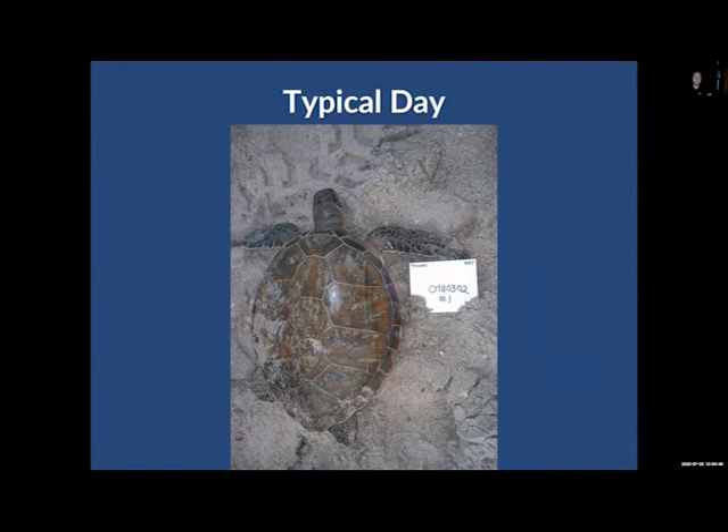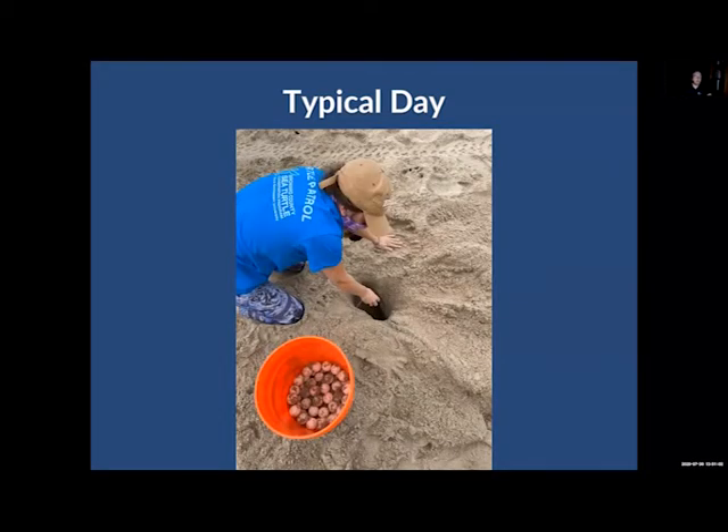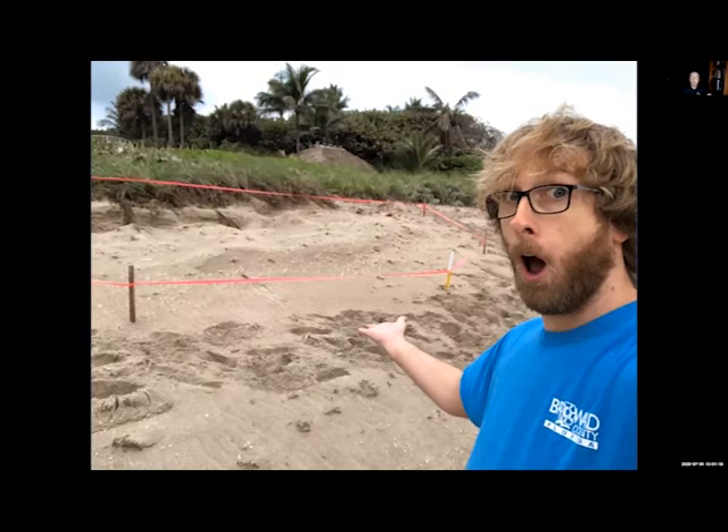We also keep an eye out for strandings. Since we're out there so early, sometimes we are the first person on site. We might also relocate nests — sometimes nests are in areas where they are unsafe, so we carefully remove the very delicate eggs and move them to a safer location. How do you really go about determining whether it's a nest or a false crawl, or what species it might be? Don't worry, I have an answer coming up right now.